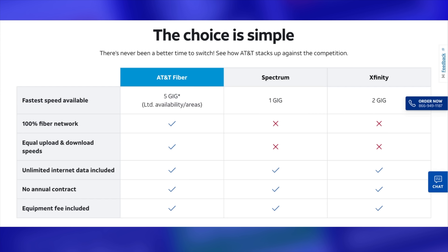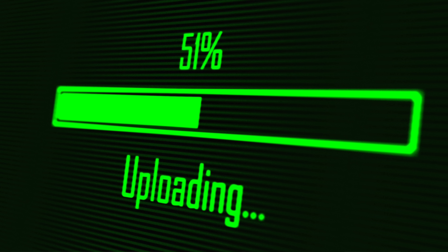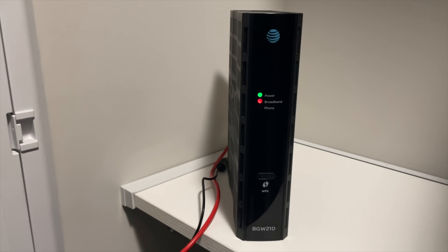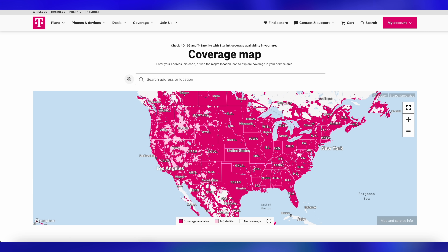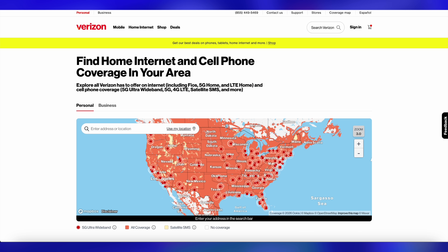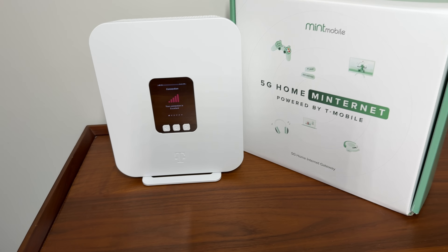So that means with fiber, whether you're streaming a show, hopping on a Zoom call, or uploading files for work, you're going to get the same fast speeds in both directions. Does that mean you need fiber to do all that stuff? Of course not. But there are some trade-offs with 5G home internet. 5G home internet services rely on cell phone towers, and depending on factors like your proximity to those towers and any obstructions that may be in the way, your performance can vary quite a bit.